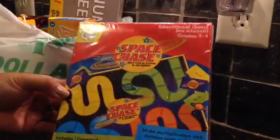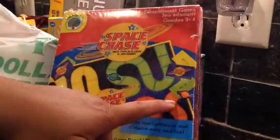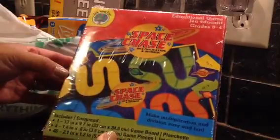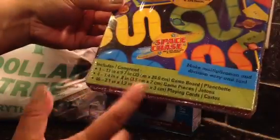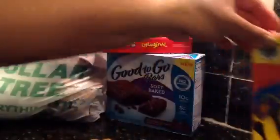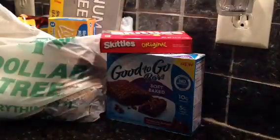We found this Space Chase and it's for grades 3 and 4. It has multiplication and division. He's really into space so I think that's what attracted him to it. There's playing cards, game pieces, and game boards. Anything that promotes his math skills, I'm all for.